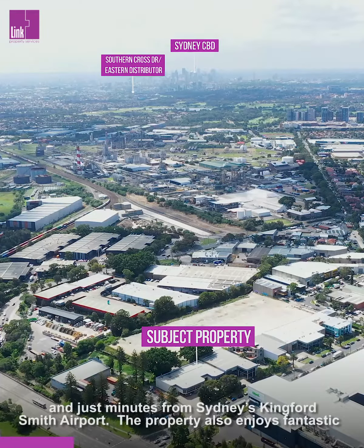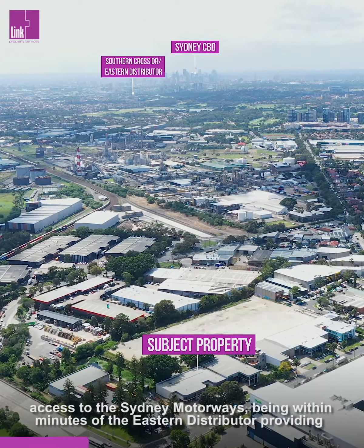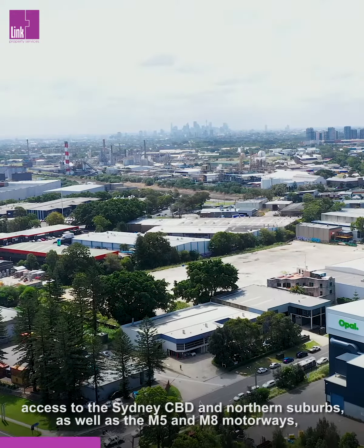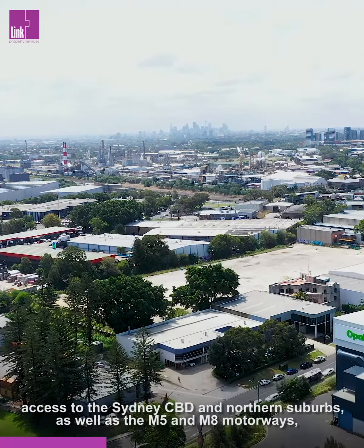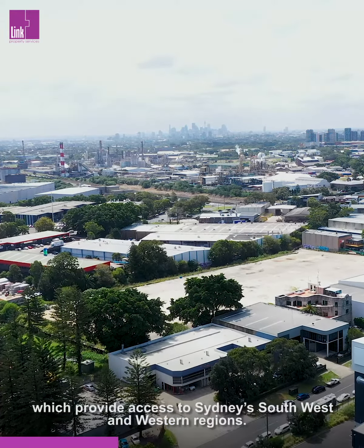The property also enjoys fantastic access to the Sydney Motorways, being within minutes of the Eastern Distributor, providing access to the Sydney CBD and northern suburbs, as well as the M5 and M8 motorways, which provide access to Sydney's southwest and western regions.